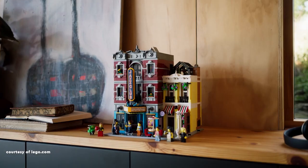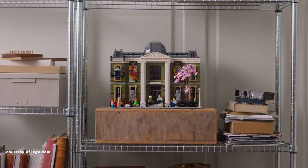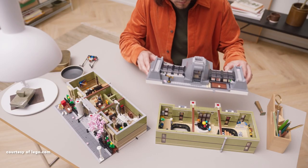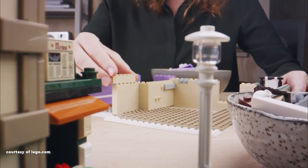The LEGO Modular Building Series made its debut in 2007 and continues to introduce new sets annually. With the recent release of the Natural History Museum, I've decided to rank these sets from worst to best. My list might surprise many of you, so feel free to share your own rankings.